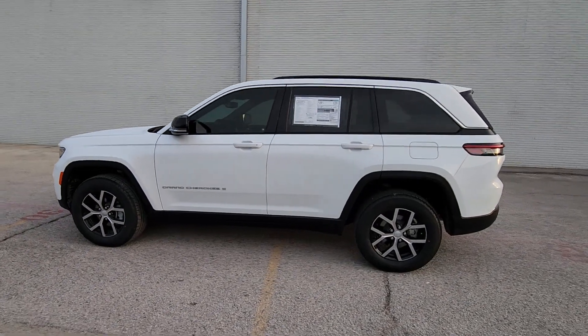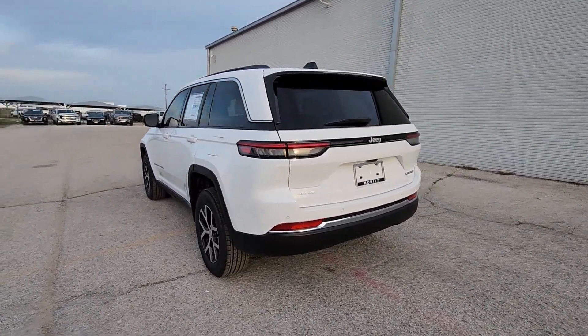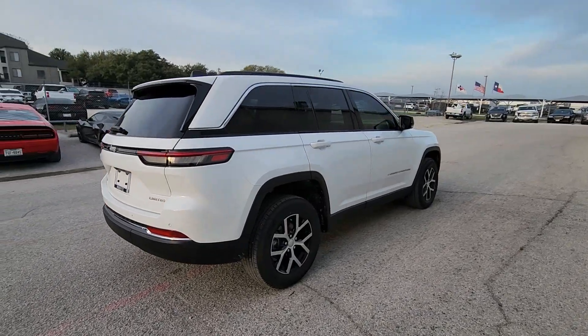Get into the 2024 Jeep Grand Cherokee — the stylish all-terrain SUV that blends comfort, high-performance, and rugged capability.